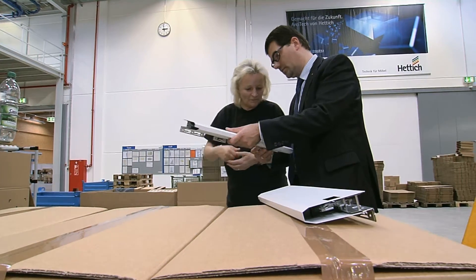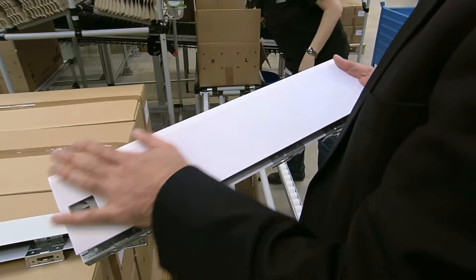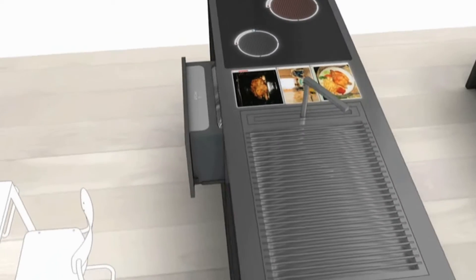With almost 6,000 employees worldwide, Hettich is one of the leading manufacturers of furniture fittings. Our customers are renowned furniture manufacturers from around the globe. Our success is based on quality, on-time delivery, proximity to our customers, and especially innovation.